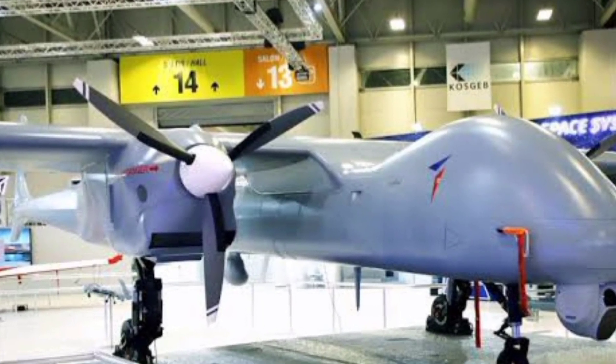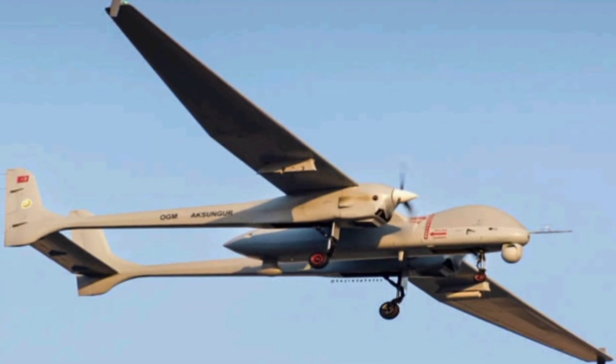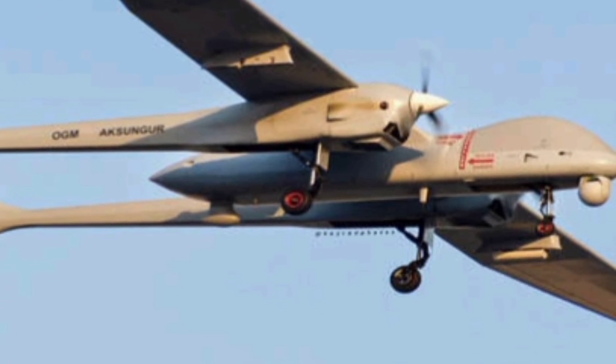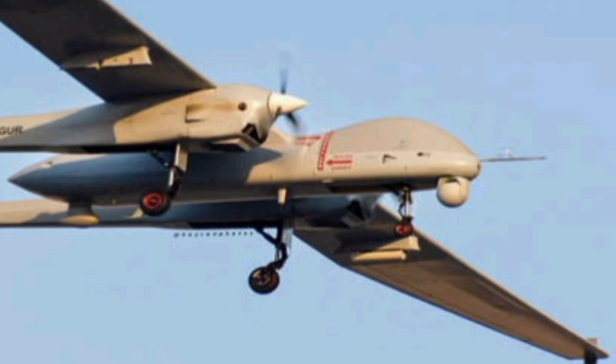Whether flying over hostile territory or patrolling coastlines, the Aksungur delivers unmatched endurance, heavy firepower, and next-gen tech that's already proving its worth in real operations. It's a symbol of how fast Turkey is advancing in the drone race, and it's only getting started. This is the next-gen world.